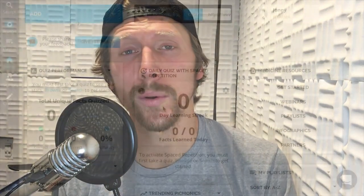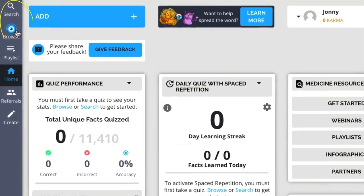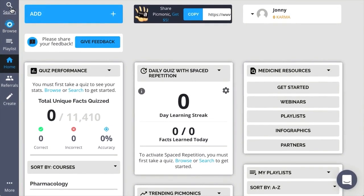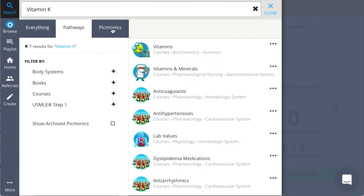And that's the basic flow of the Picmonic learning system. But this still begs the question: what do we cover and how do I find it? Well, let's go through a quick search tutorial. There are two major navigation paths: search and browse. To search, just click on the spotlight and start typing. In search, you can sort your content by everything — where you'll see pathways and Picmonics — or just pathways, or just Picmonics.